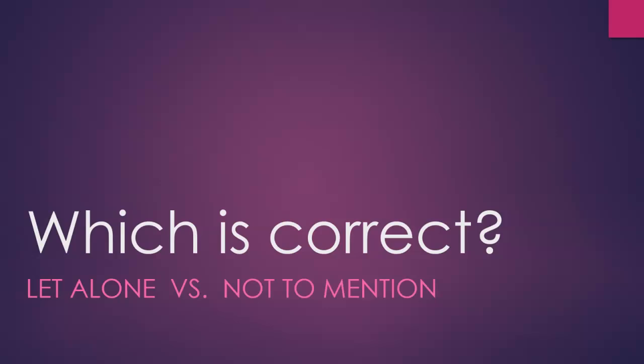Which is correct: 'let alone' versus 'not to mention'?